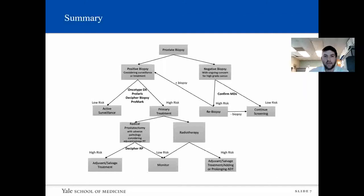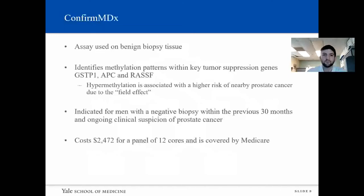This is taken from the AUA update series — their proposed algorithm for how to use these tests. For a negative biopsy, we're using ConfirmMDX. We have OncotypeDX, Prolaris, Decipher, and ProMark for positive biopsies when deciding between surveillance and treatment. And then after radical prostatectomy, when deciding whether or not to proceed with adjuvant or salvage therapy, we can use Decipher.